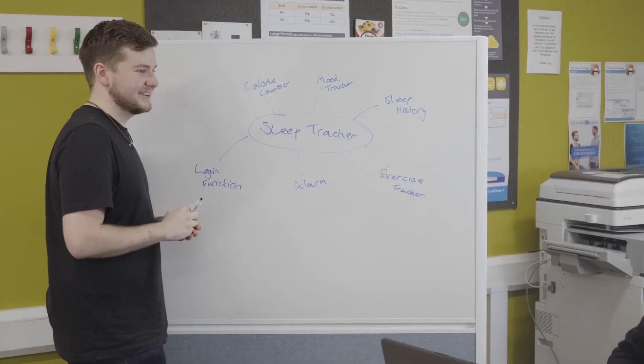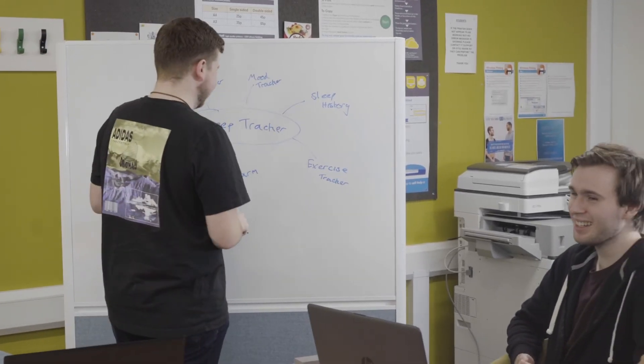For second year group projects, we're in teams of four — some are teams of three but most are four — and I'm on a games project, so we're making a game for open days, an educational game on coding.